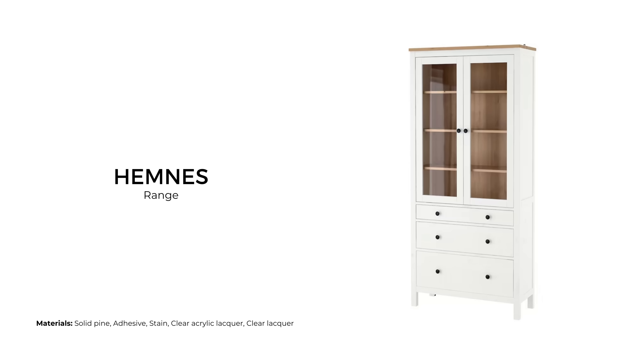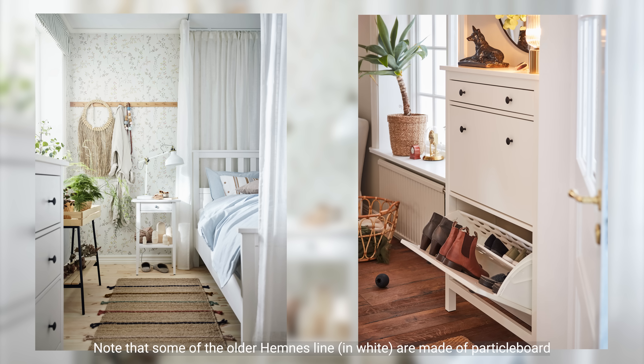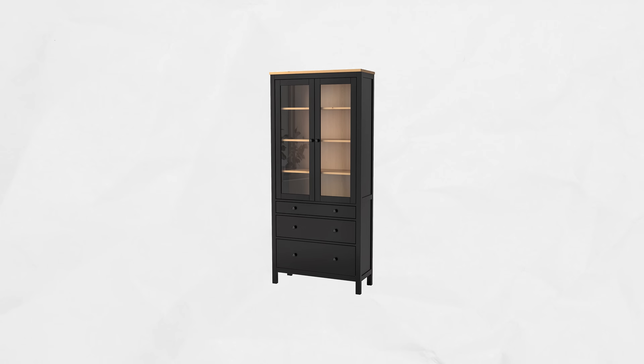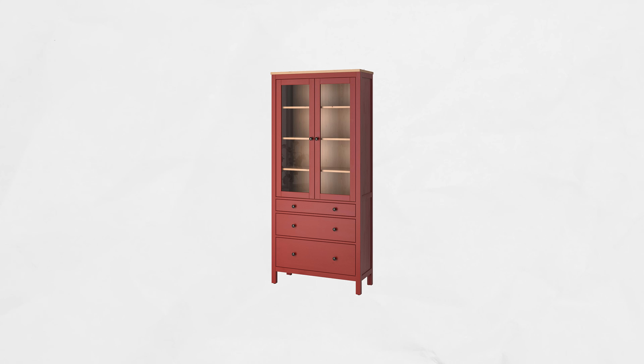The Hemnes range is an extensive solid wood line that features living room, hallway, workspace, and bathroom pieces. The range has a traditional style with most pieces painted white and finished off with black knobs. There are other color options such as black or raw finish, and a select few pieces that are blue, gray, or red.